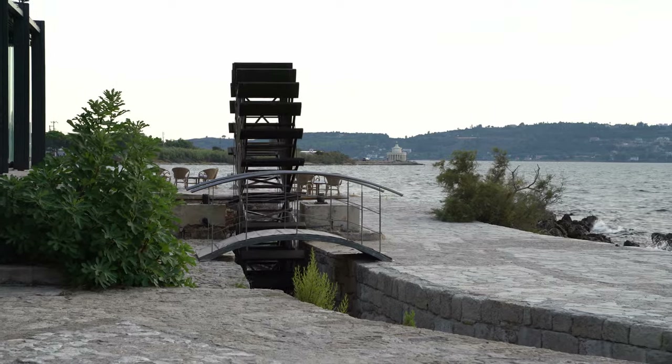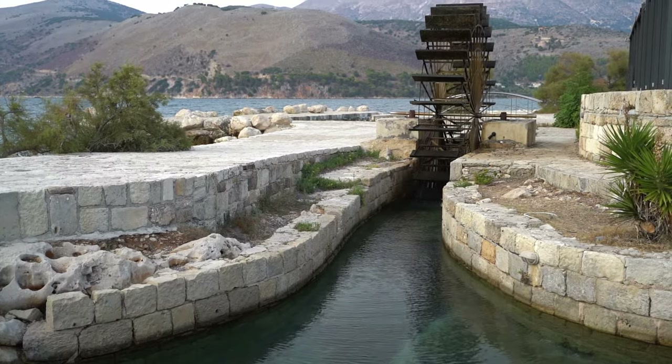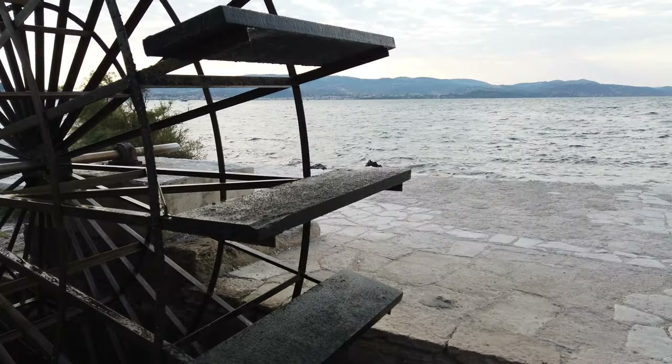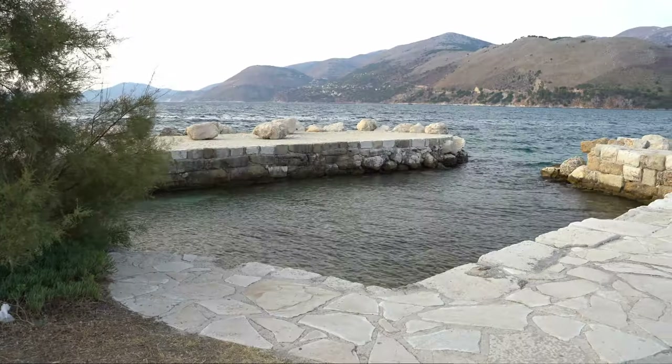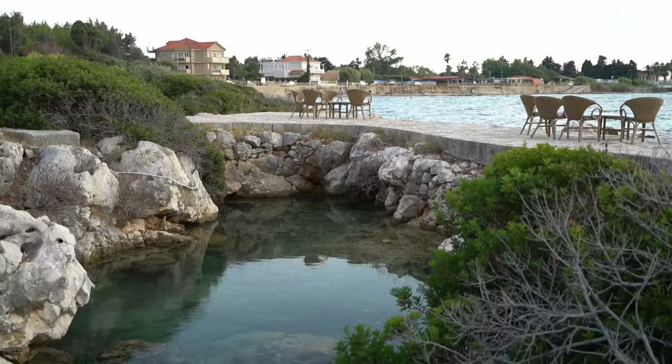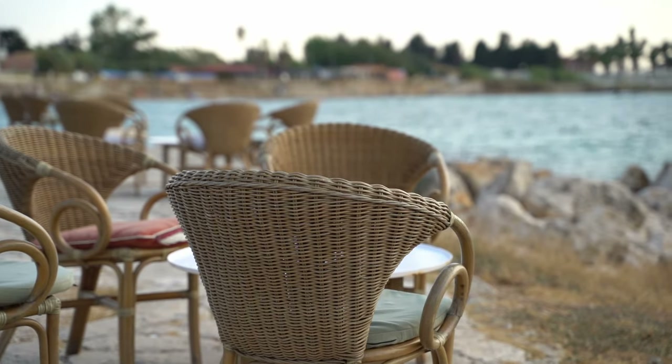Called Katavothres in Greek, these sinkholes near Argostoli are connected to a rare geological phenomenon: the seawater that passes through these cracks in the ground ends up in Sami, on the other side of the island. The immense scientific interest aside, Katavothres is an amazing spot to enjoy a glass of wine by the sound of the waves.